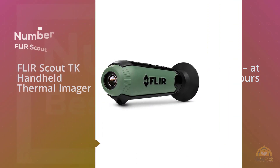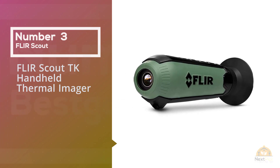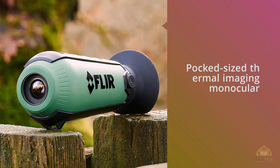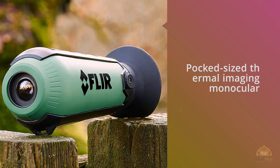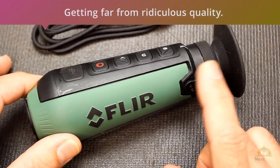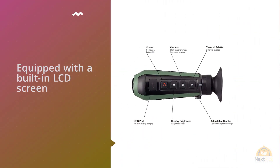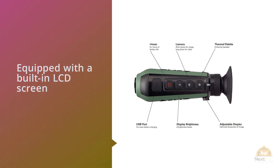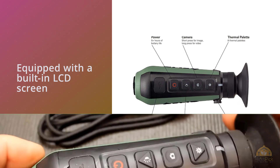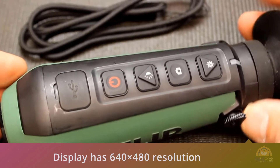Number three: the Flir Scout TK handheld thermal imager. How do you take a thermal imaging device for under one thousand dollars seriously? Easy — the answer is Flir. The Scout TK is a pocket-sized thermal imaging monocular that delivers big with a small price tag. For a ridiculous price, you're getting far from ridiculous quality. The Scout has 160x120 thermal sensors, just above par for standard resolution on a thermal device. The built-in LCD screen has 640x480 resolution, eight color palettes, and a proprietary digital detail enhancement image processing system.